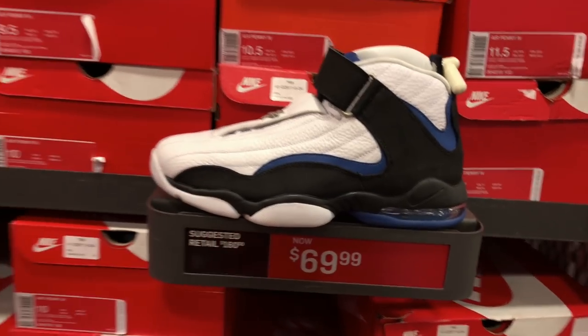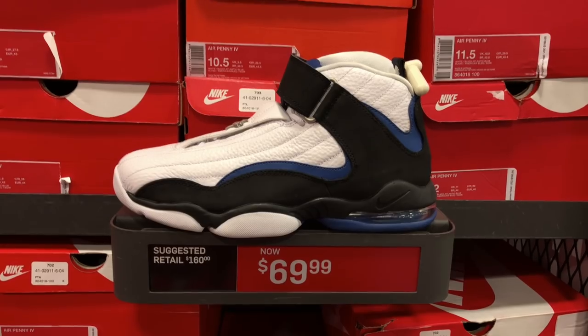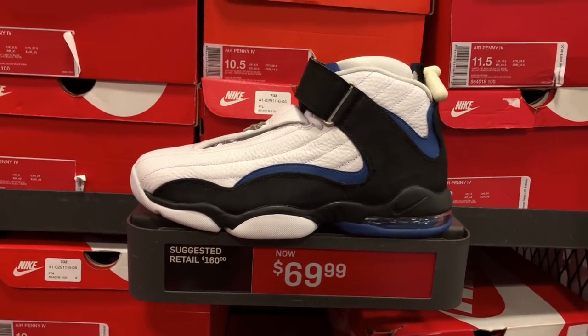Penny Fours - like I said, if I copped this I know I would not wear it. Too bulky, too heavy. I definitely won't play basketball in this so rocking it as a lifestyle shoe - no-go, man. But they're here if anyone wanted them - Eglinton Nike outlet, $70.